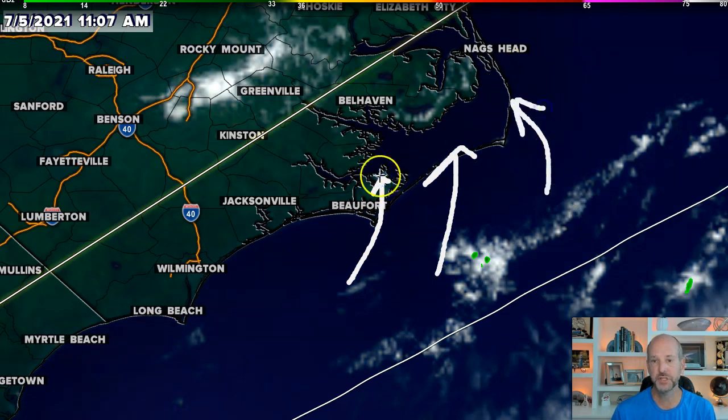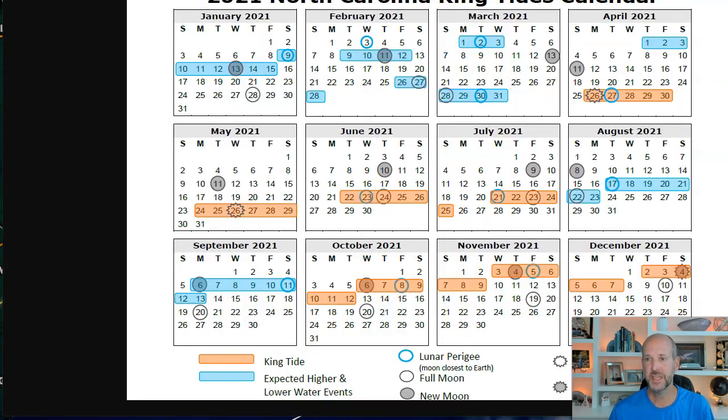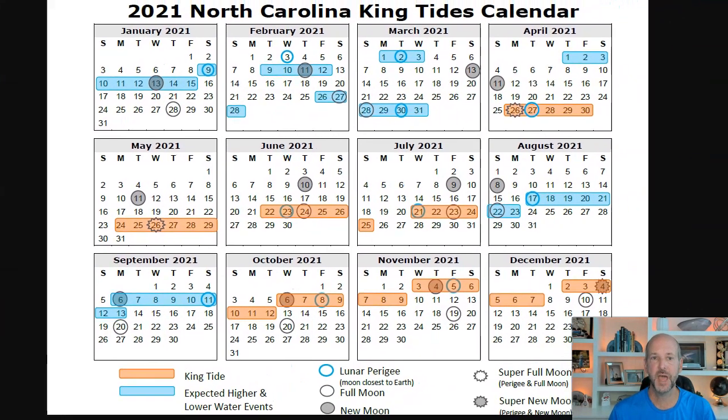There could be some higher than normal tides. One thing I always like to look at is the king tide calendar. Isaias last year kind of caught us off guard for a couple of reasons — one, it strengthened rapidly before landfall, but it also happened at an astronomical high tide. The high tides were three feet above normal even without the storm, so you throw a storm in there and it just ramped everything up. If you look at July's calendar, we don't see a king tide or an astronomical high tide, but there is a new moon on Friday, which typically means a little bit higher than average tides. So that's something to keep an eye on, because that might be more of a player in the forecast for the end of the week.